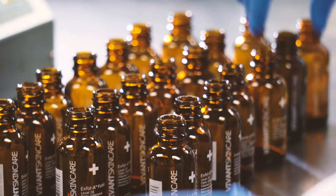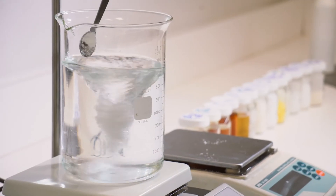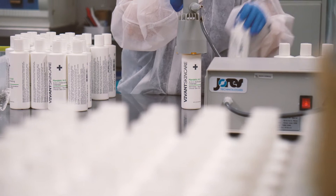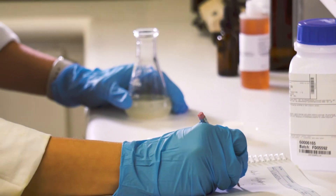We followed that with a list of innovations that formed the foundation of our line. Vivant Skincare began with a mission to create truly life-changing products. Every day we advance that mission with a relentless attention to detail and scientific research.